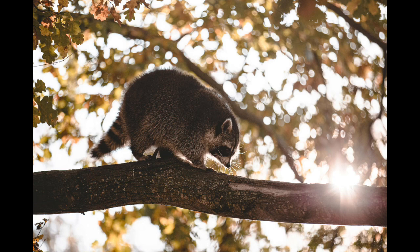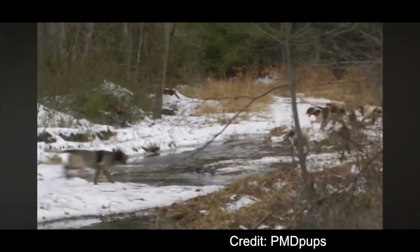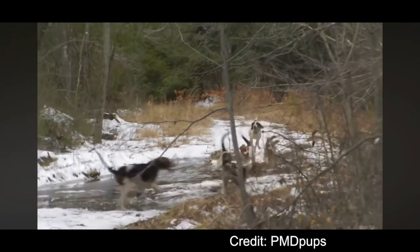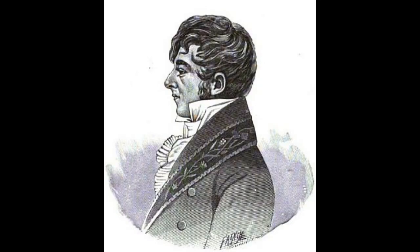The foxhounds would get confused when pursuing these animals. When they would hide up in a tree, the foxhounds would lose the scent and mill about. This was a problem not only for those who wanted to hunt these animals for sport, but also those who relied on them for food and their pelts for warmth. A new kind of hunter was needed to pursue these elusive creatures.